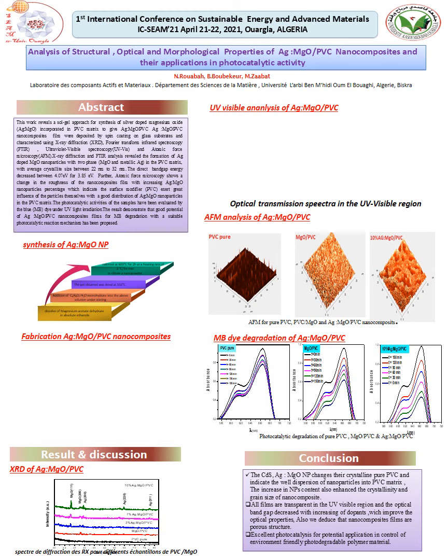Good morning everyone. First of all, I would like to thank the organizers of this conference. I am going to present my poster entitled: 'The Analysis of Structural, Optical, and Morphological Properties of Silver-Doped Magnesium Oxide PVC Nanocomposite.'